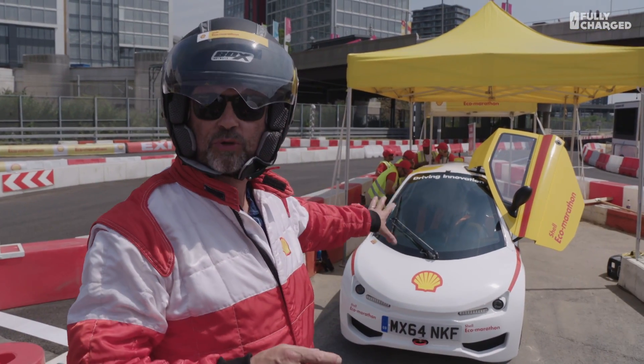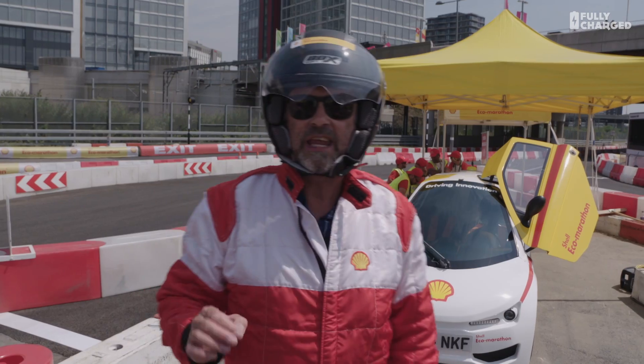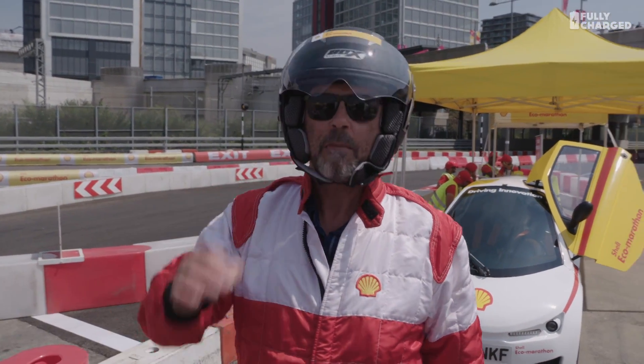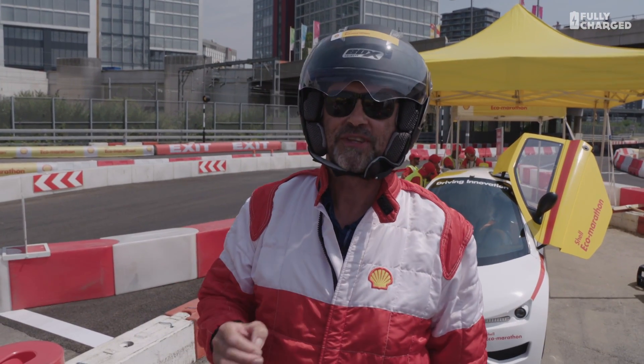That's one of Shell's special road-legal super-eco cars. These cars don't do 80 miles to a gallon or 100 miles to a gallon — these cars do many multiple thousands of miles to a gallon.